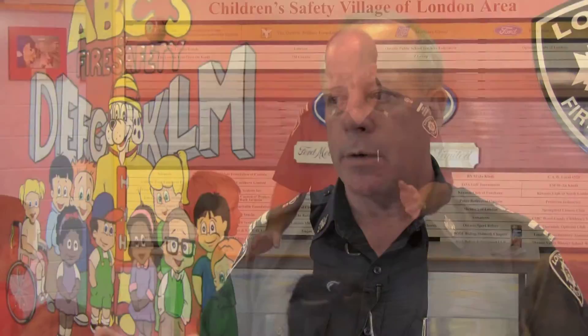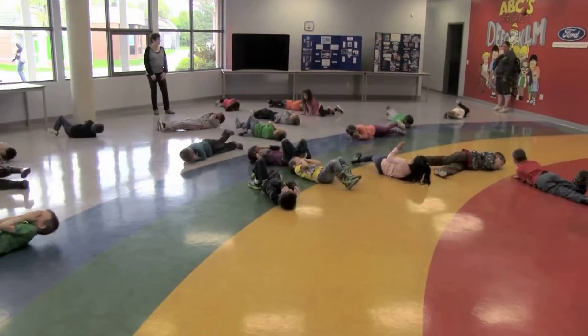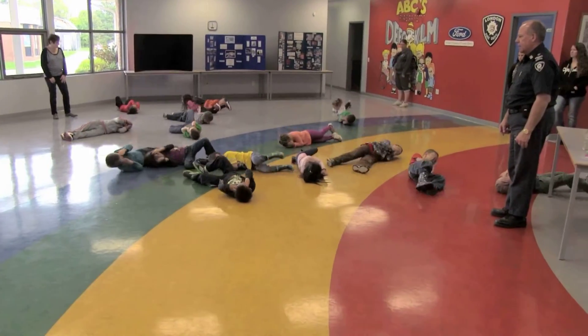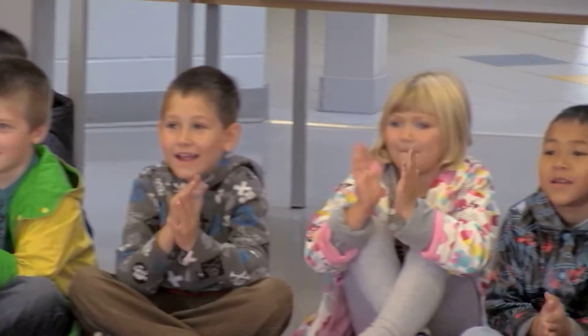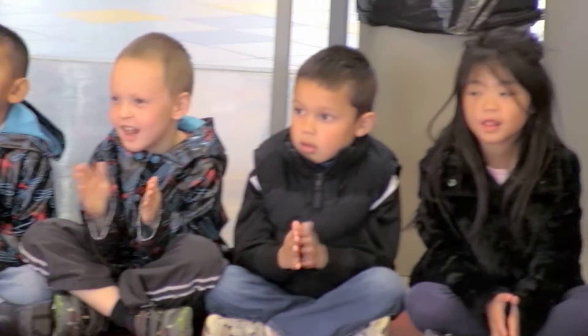When you get children at this age and involve them in something like this, where they're actually hands-on, they suck it up like sponges. They go home and talk to their parents about this, and the parents secondhand learn as well or better than if they were in the classroom themselves. We take a lot of pride in what we do, trying to put across these key messages that could save lives.